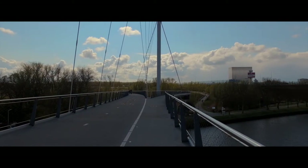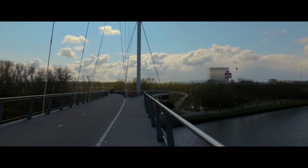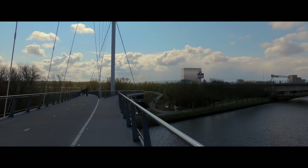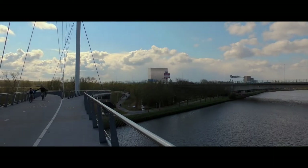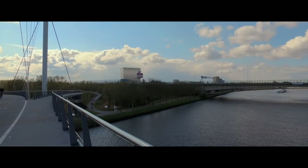Hello again. Here we are on what I consider the best cycle bridge in Amsterdam. I wish I could tell you its name but I can't — this is something that afflicts me. I know where things are but I can't tell you the name of any of those places or streets. Trust me, it's a good bridge.